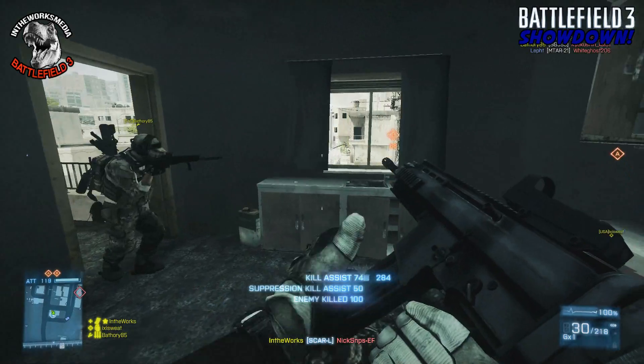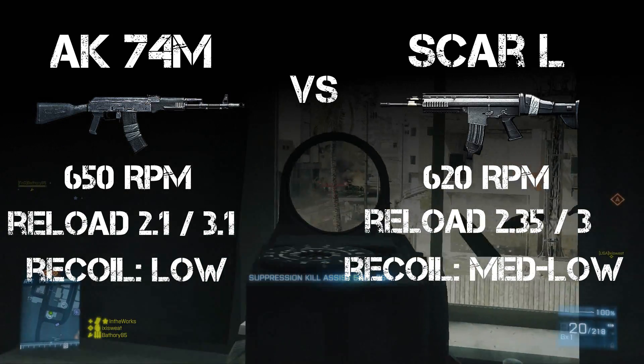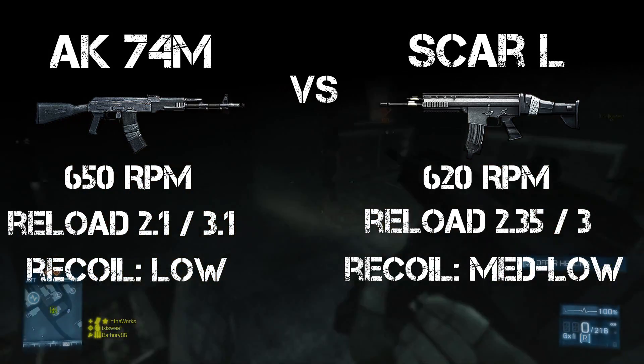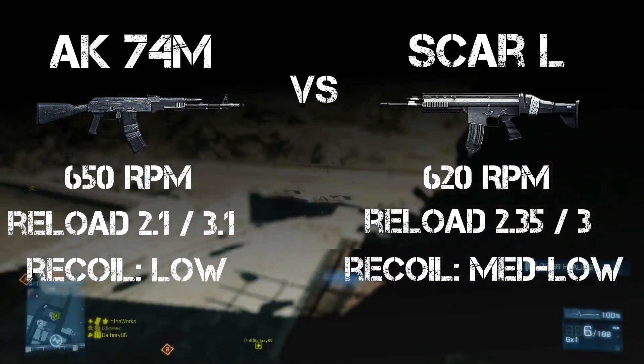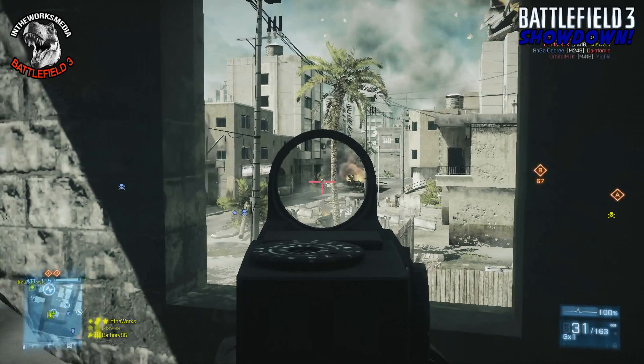Looking at some of the stats, the AK-74M shoots 650 rounds per minute compared to the SCAR-L's 620. The reload on the AK-74M is slightly faster on the empty reload but slower on the full reload than the SCAR-L. The recoil on the AK-74M I consider pretty low compared to the SCAR-L, which I think has kind of a medium-low recoil — we'll get more in depth about that later in the video.